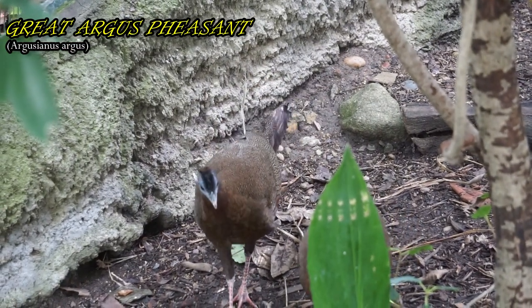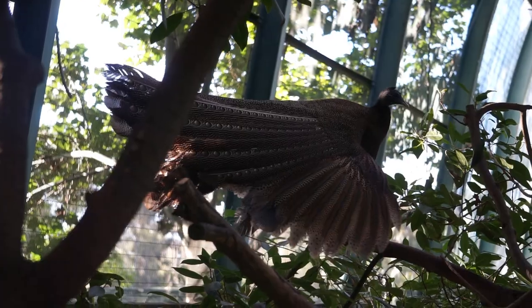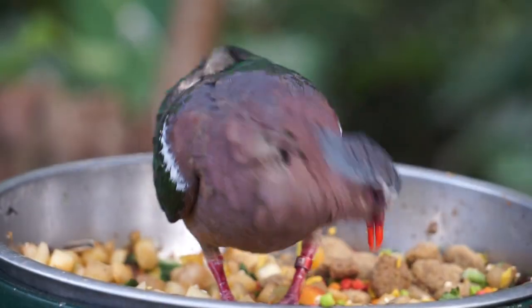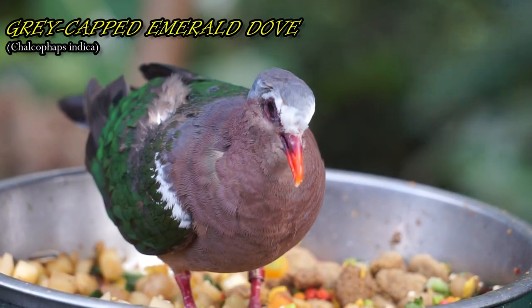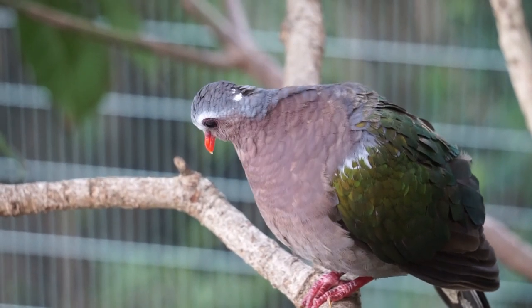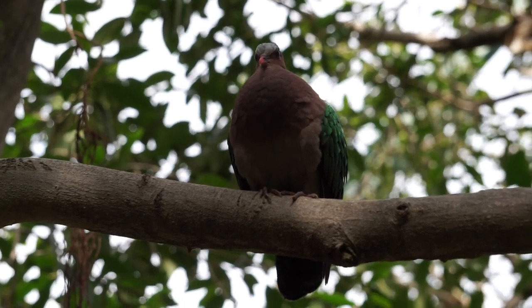These birds live in the forests of Southeast Asia and have powerful legs for walking, and strong flight muscles can get their heavy bodies out of danger. Also known as the common emerald dove, these birds can usually be found searching for fallen fruit on the ground and spend little time in the trees except when roosting.